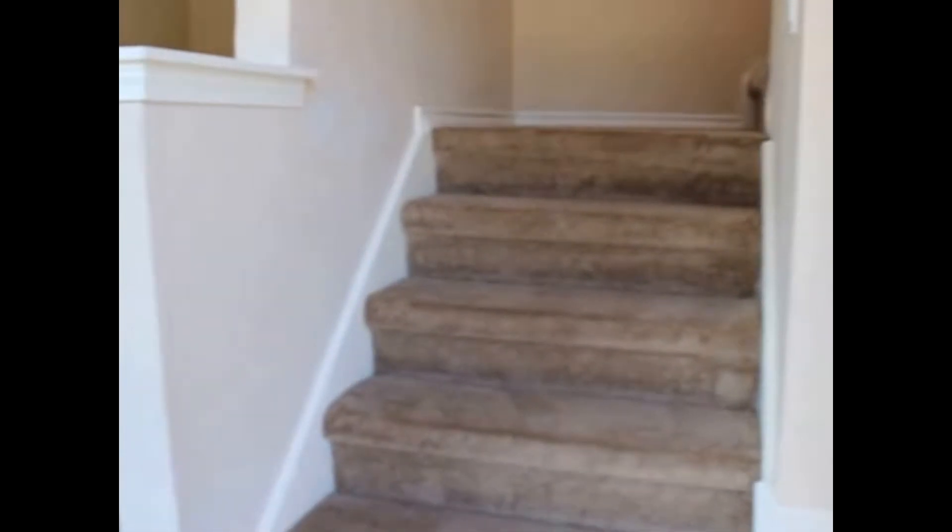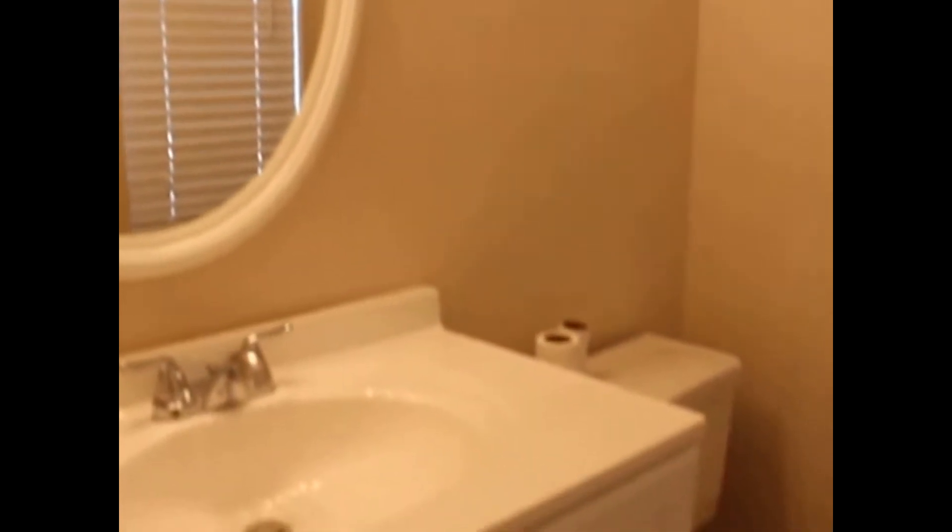As we approach the entry you'll find a staircase straight ahead. To the left you've got your living room — a spacious room with vaulted ceilings and a ceiling fan. Immediately to our right we have the half bath as well as a little coat closet. The half bath also has a little linen closet and ceramic tile flooring.